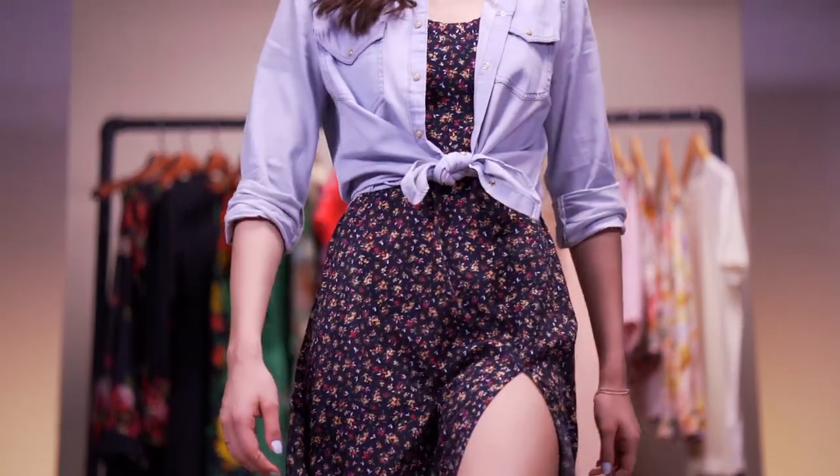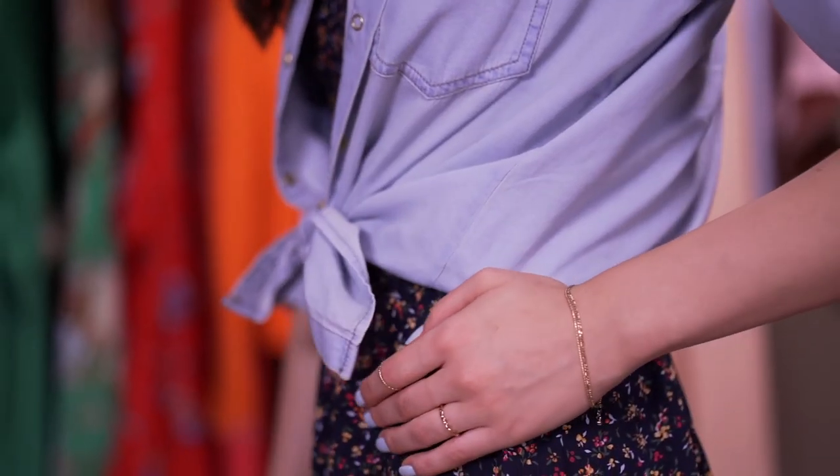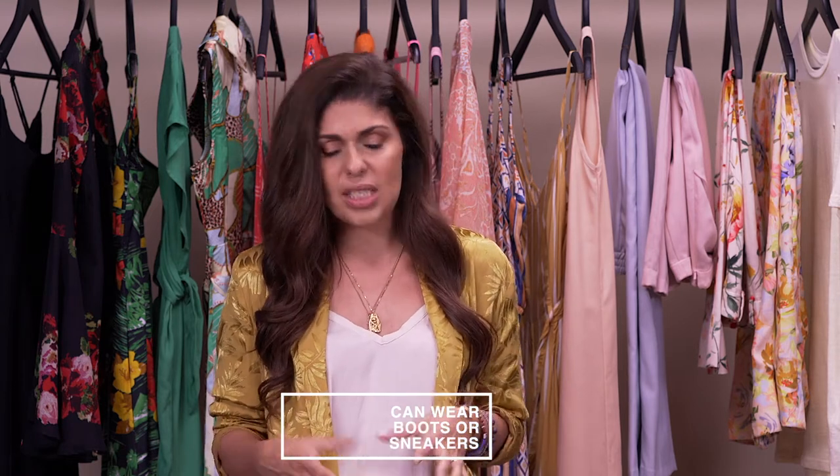You can team the midi dress up with a skinny belt, wear a shirt over it, and accessory-wise there's a lot of fun to be had. If you like boots, go the boot direction; if you prefer sneakers, it's really fun to pair your favorite white sneakers with a midi dress.